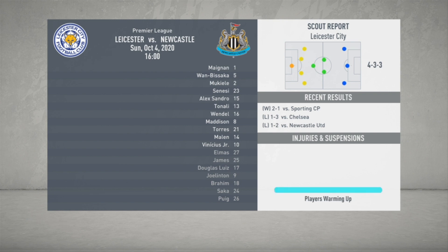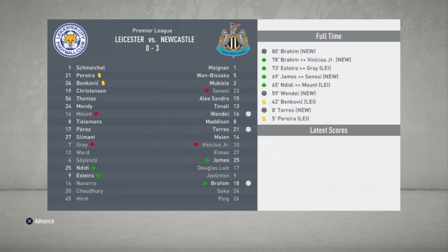The simulated game against Leicester City ends 3-0. Newcastle keep a clean sheet. Wendell, Ferran Torres, and Brown India score in the game. Vinicius Junior does not score his first goal in the Premier League — even though it was simulated, I thought he would score but he is really disappointing us.